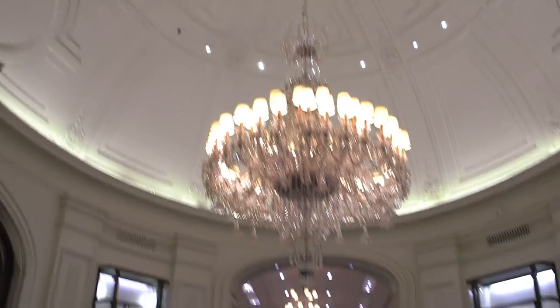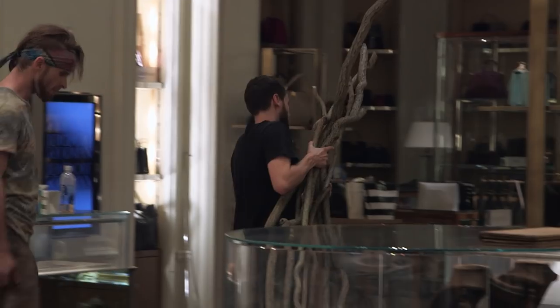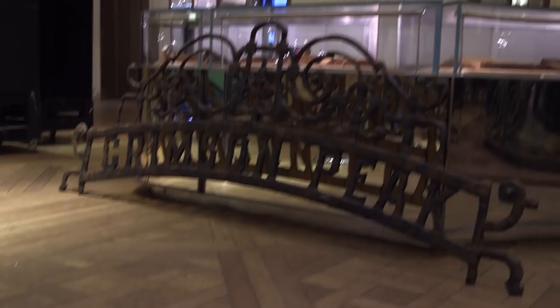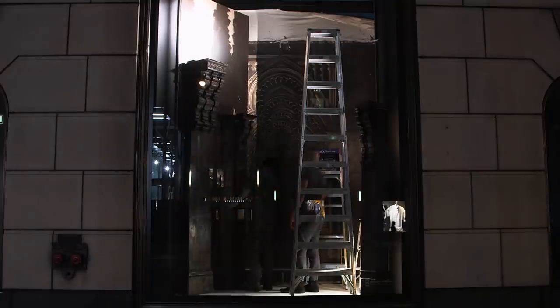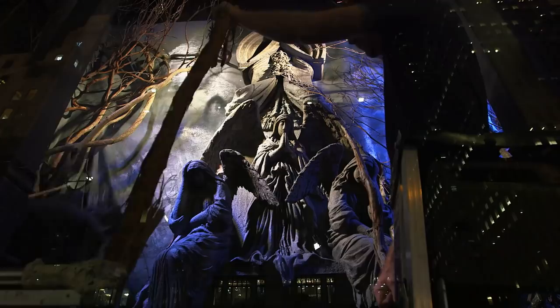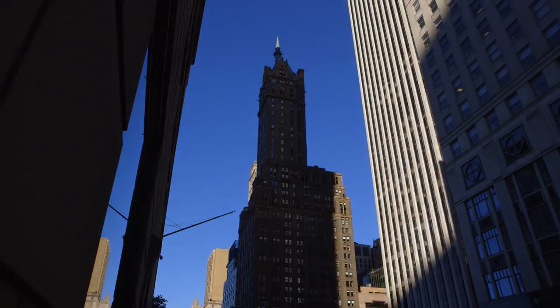We've just completed loading everything in off of three enormous trucks and all of our scenic is in. Amongst all of this finery we have our incredible sets. It's just like the movie. This is the end of the first night of our install. Tonight we made great progress, this team did a great job and looking forward to getting back at it tomorrow.